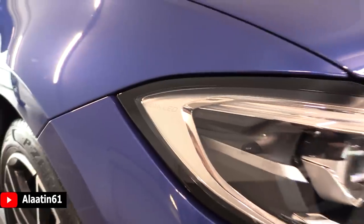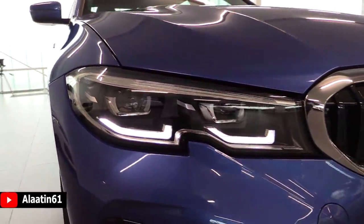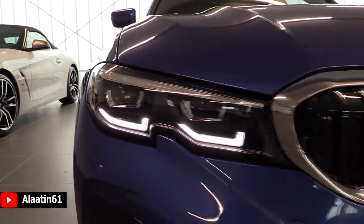These are the standard lights. You can also buy it with laser headlights, which allow you to see up to 500 meters. It has a gorgeous new design integrated into the kidney grille, just like the new 5 Series.